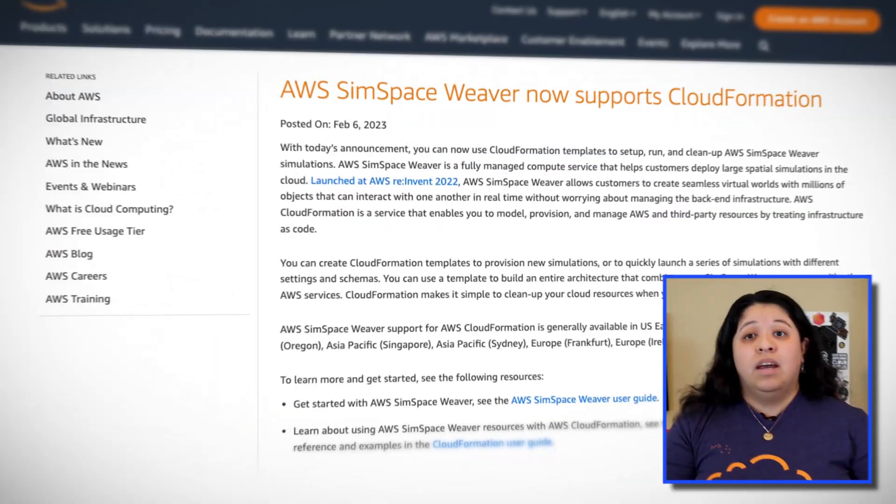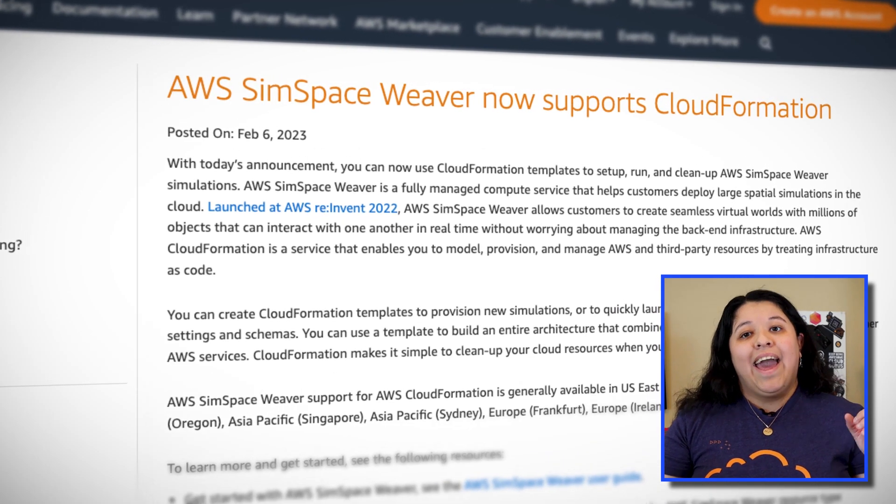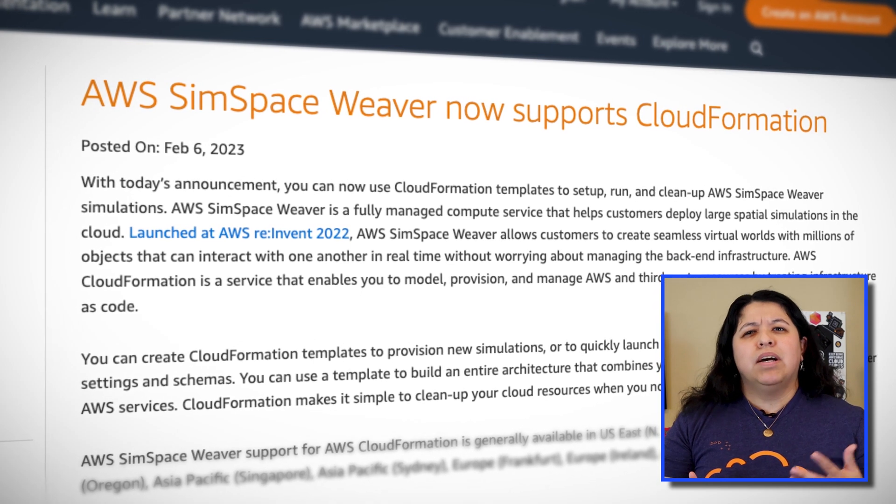AWS launched SimSpaceWeaver just a short while ago at re:Invent 2022 and have already started to deliver updates to the service — tip of the cap to them. SimSpaceWeaver is a managed spatial simulation deployment service. It allows you to configure a job quickly, auto-scales your simulation across instances, and integrates with 3D engines like Unreal Engine and Unity. Now it can also be set up, run, and cleaned up using CloudFormation templates, meaning provisioning new simulations or launching a series of simulations with different settings and schemas is now just a template away.